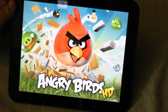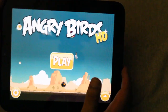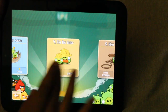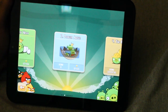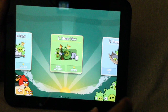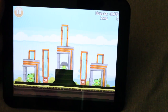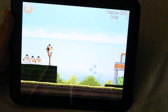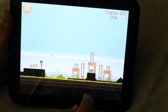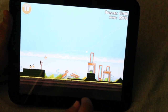Angry Birds HD is free. The graphics look really good on this thing. As you can see it's very responsive, the sound is good, and the gameplay is really good.